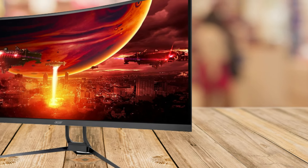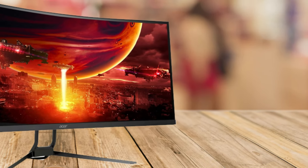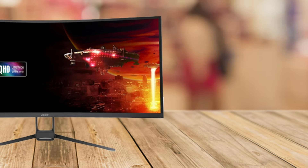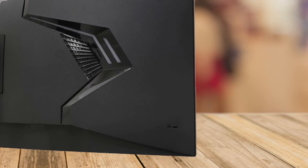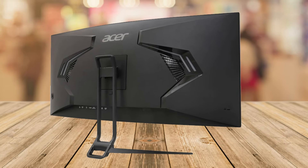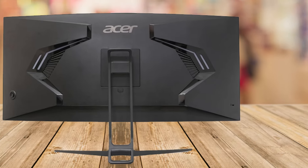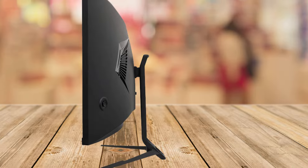The Acer Nitro isn't just about visuals — it's designed with practicality in mind too. With VESA mounting compliance, you can easily set it up on a wall or arm mount to save desk space. The monitor also features multiple ports, including one DisplayPort 1.4 and two HDMI 2.0 ports, making it easy to switch between your PC, console, or any other devices. And with built-in 3-watt speakers, you have decent sound quality right out of the box, perfect for those who don't want to clutter their desk with external speakers.